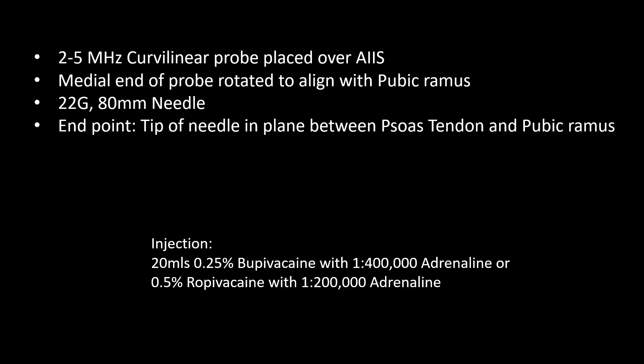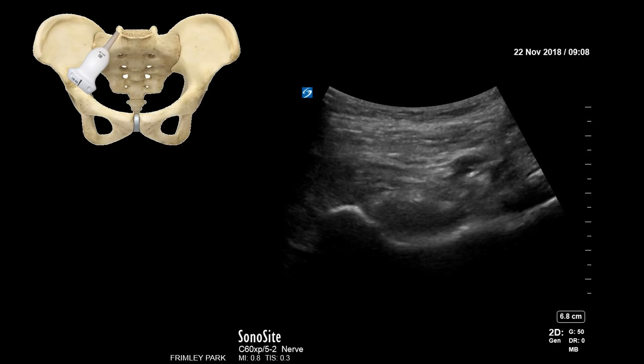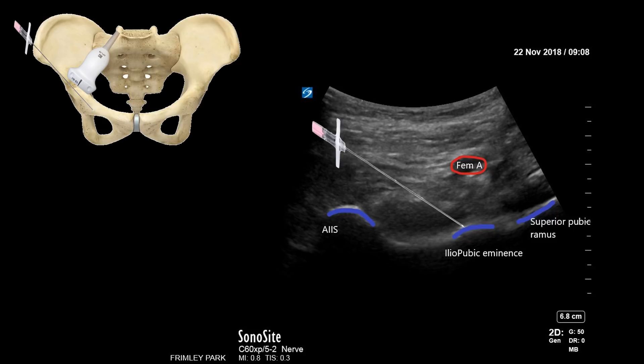The authors described the block where the needle tip is placed between the psoas tendon and the pubic ramus using a curvilinear probe, injecting 20 mls of 0.25% bupivacaine or 0.5% ropivacaine with adrenaline. They found a significant drop in dynamic pain scores in a small case series of five patients. The anterior inferior iliac spine, iliopubic eminence, and superior pubic ramus are identified; the needle is placed in the fascial plane between the psoas tendon and the pubic ramus, and 20 mls of local anesthetic is injected. The block was tested half an hour later, and dynamic pain scores were significantly improved.